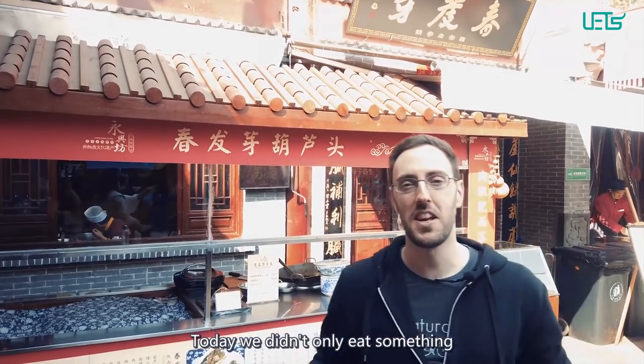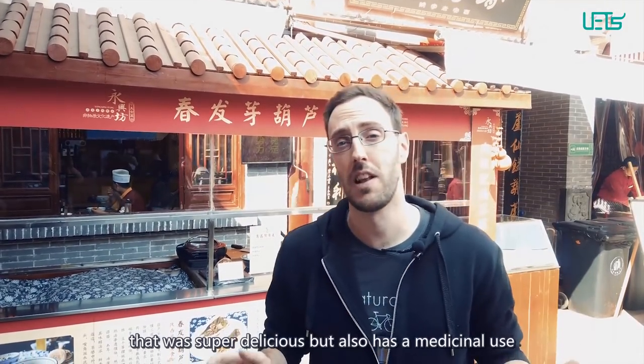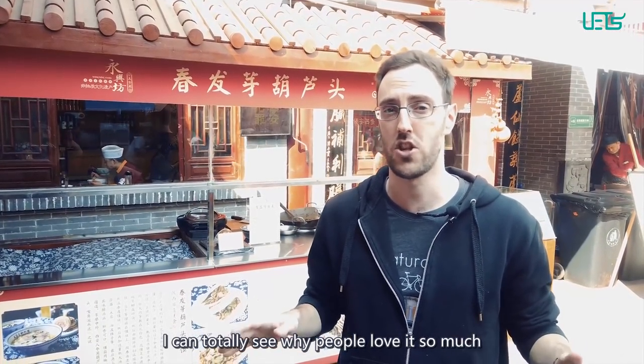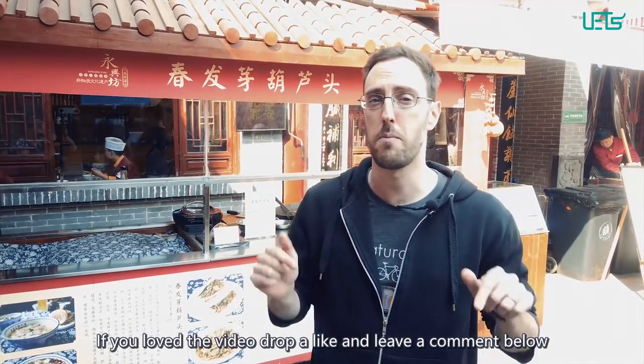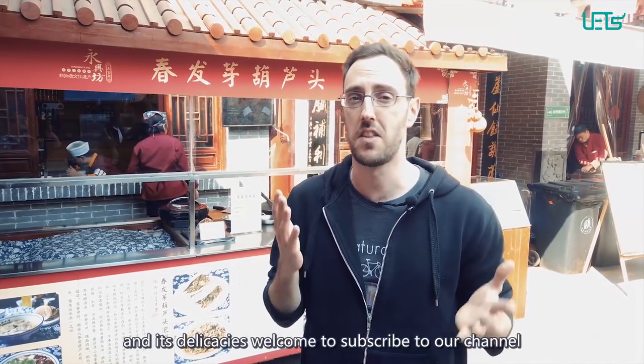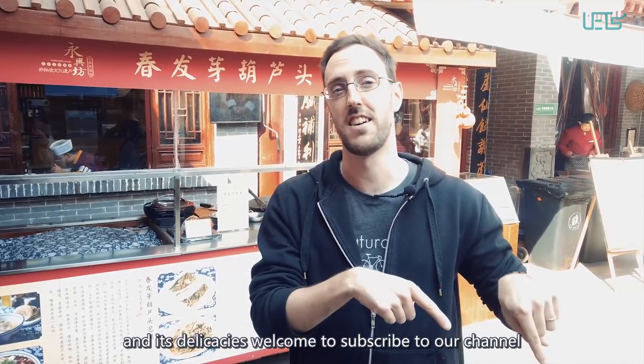So today we didn't only eat something that was super delicious but also has a medicinal use. I can totally see why people love it so much. If you enjoyed the video, drop a like and leave a comment below, and if you want to discover more about China and its delicacies, subscribe to our channel.